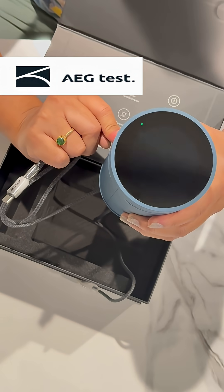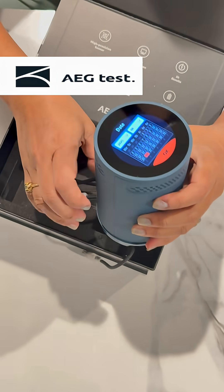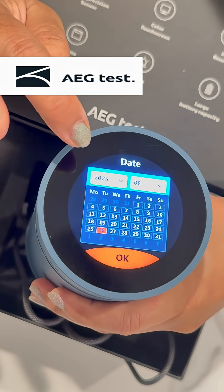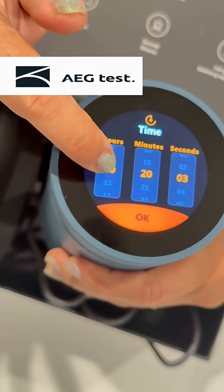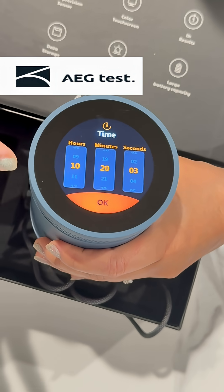Once it's on, you're going to set the date and the time. You can just set the time — so now it's around seven o'clock, so I'll put seven. It's starting now.